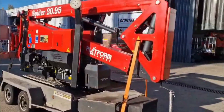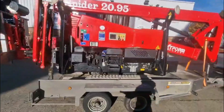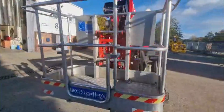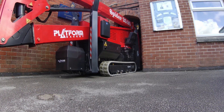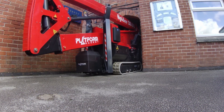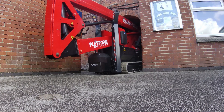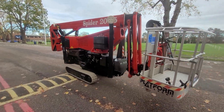Despite its reach, the whole unit weighs just under three tons, and when stowed it measures just under two meters tall, around five meters long, and just 79 centimeters wide — narrow enough to fit through a standard garden gate. That compact size makes it ideal for accessing areas that other machines simply can't.